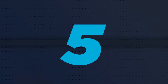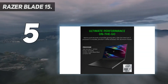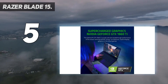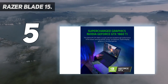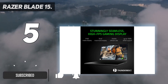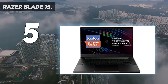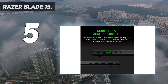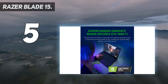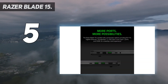Starting at number 5: Razer Blade 15. When it comes to PC gaming on a laptop, the Razer Blade 15 advanced model is one of the best options out there. It can be configured with an NVIDIA RTX 3070 discrete GPU, an 11th Gen Intel Core i7-11800H CPU, 16GB of DDR4 RAM, and a 512GB SSD for maximum performance.